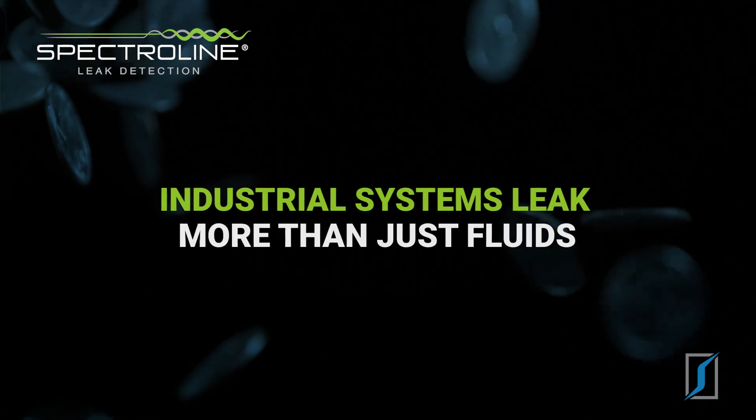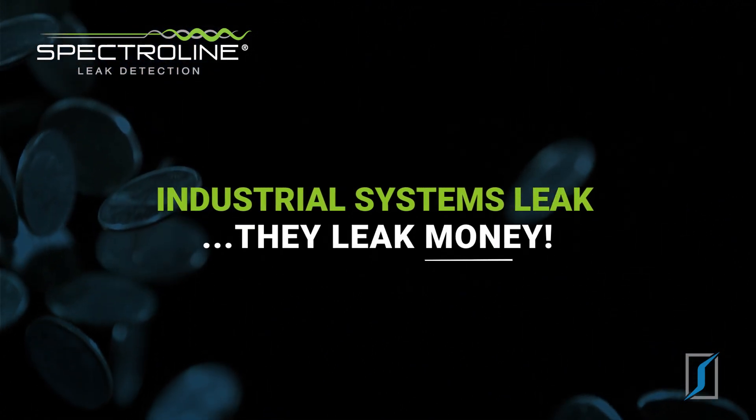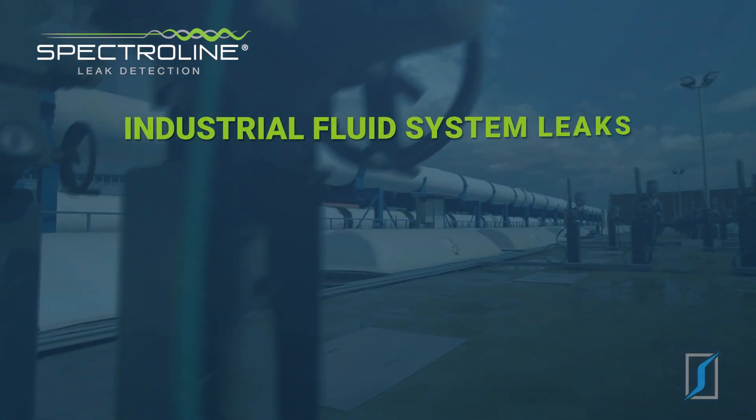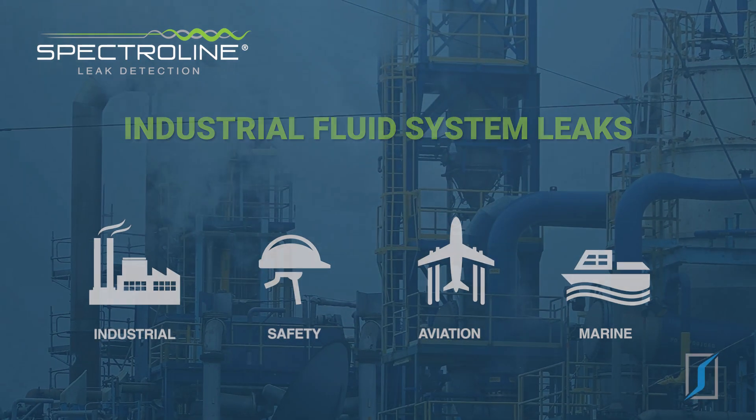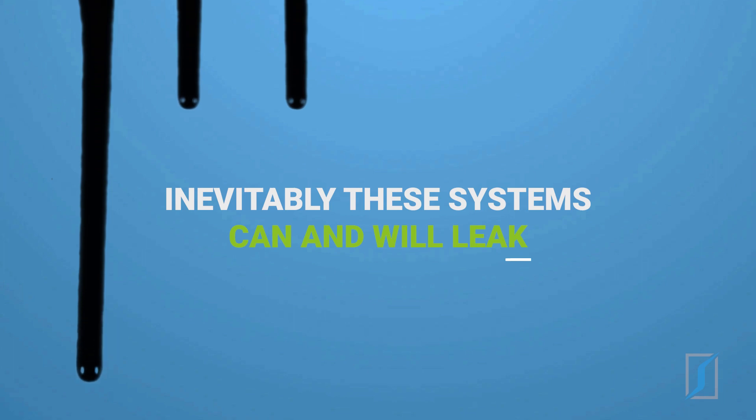Industrial systems leak more than just fluids — they leak money. Fluid-based systems are an integral part of the production process for most every major industry. Inevitably, these systems can and will leak.